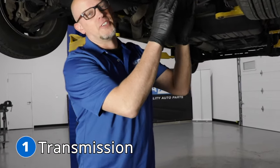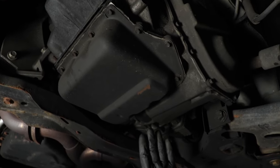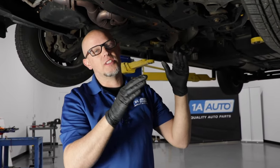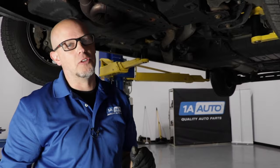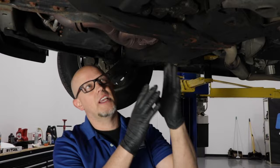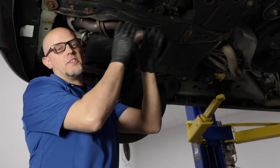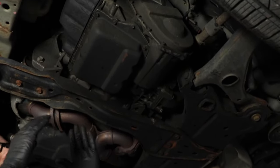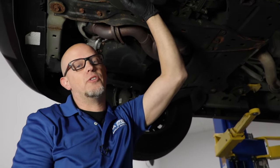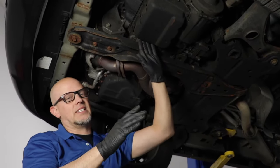Number one: the transmission. Some of the symptoms you may find while driving include harsh shifting or shuddering concerns that feel like you're driving over a rumble strip. If you have any of these conditions, take it to a local dealer and have it checked out before causing any more damage. It's a good idea to service the transmission regularly. Per the manual, it's recommended to replace the fluid and filter every 120,000 miles, but because of the history of this transmission, I would recommend replacing it sooner.